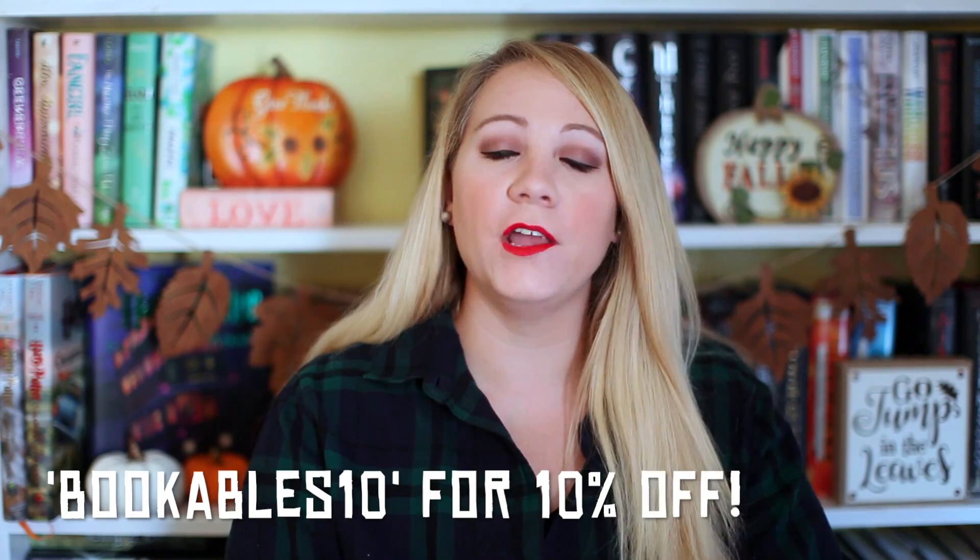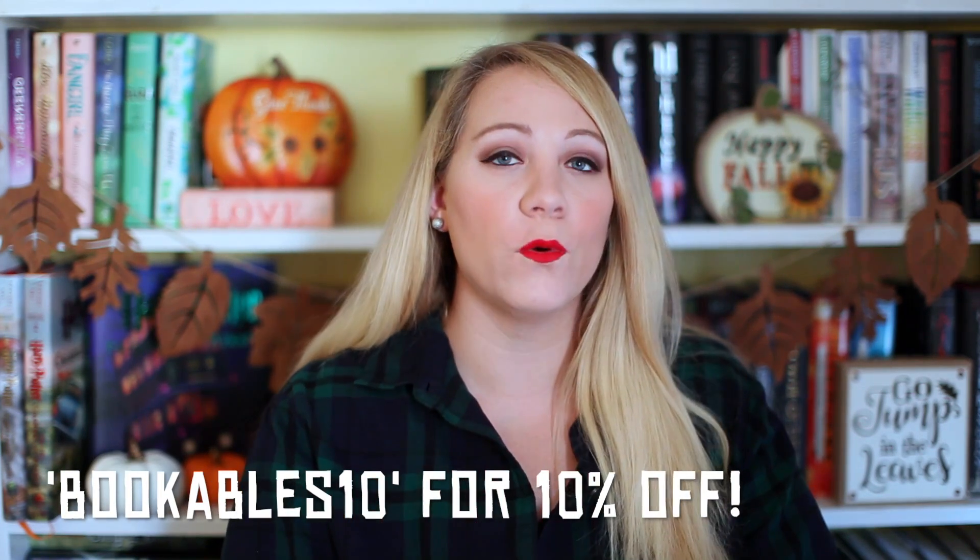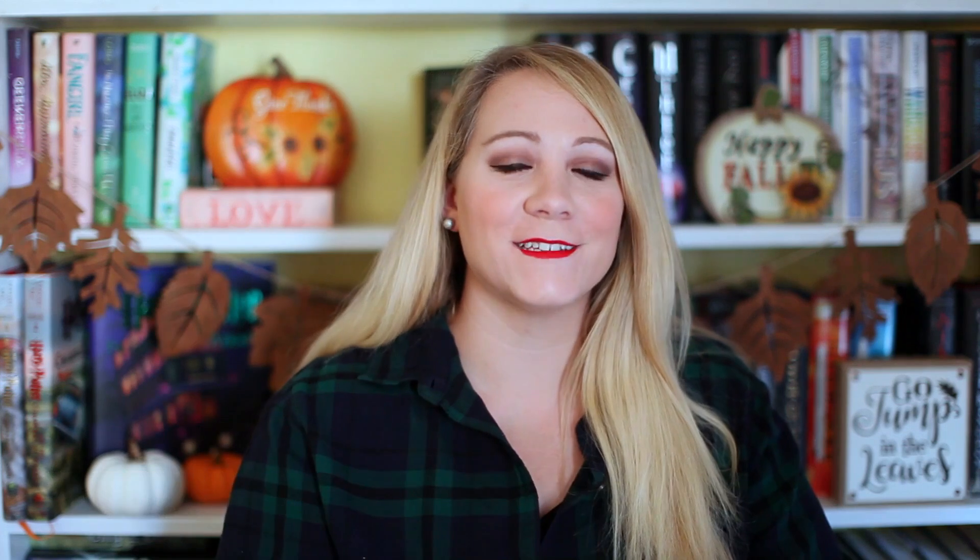Flick the Wick is bookish but doesn't have any books in it. It's bookish inspired — it's actually a bookish candle company, which is always really fun. Flick the Wick has reached out to me again this month to share an unboxing with you guys. I also have a coupon code: use bookables10 at checkout to get exactly 10% off your order, whether it be a box or individual items.